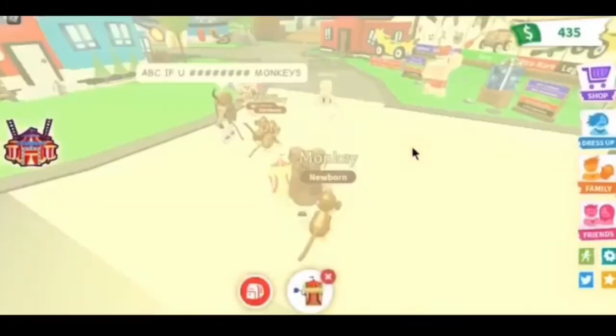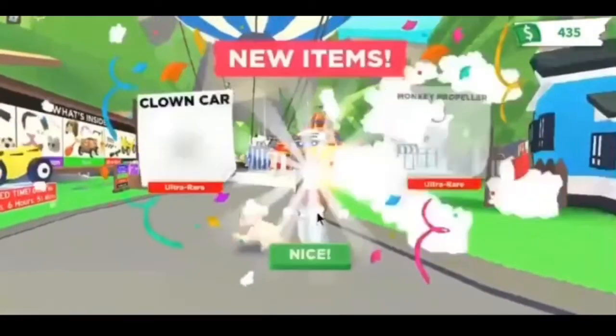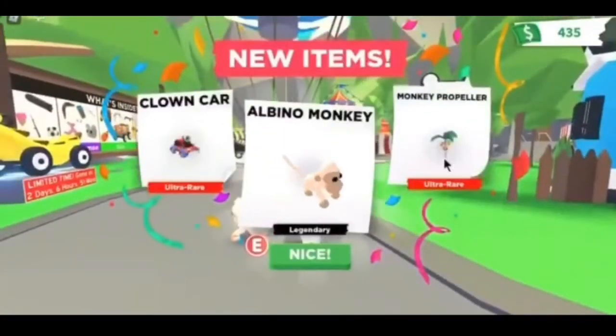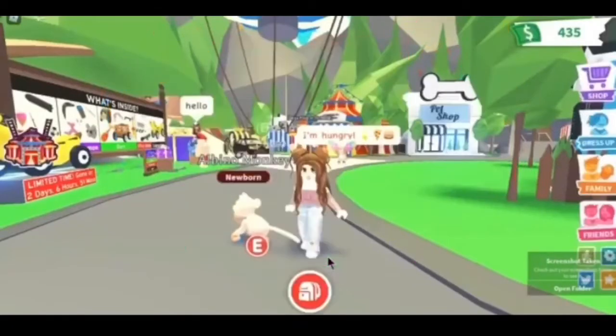I hope we get a legendary but it's only a five percent chance, so who knows. Oh my gosh, we got a legendary! So we got the legendary monkey, a monkey propeller, and a clown car!